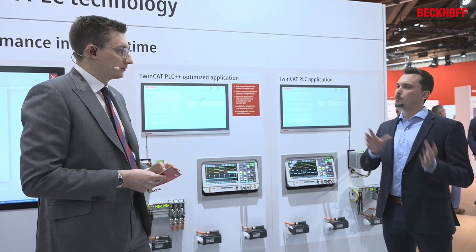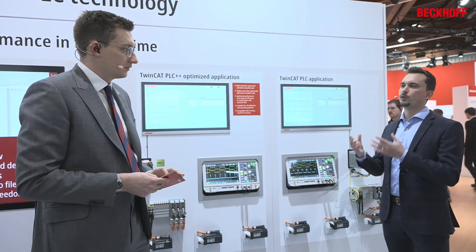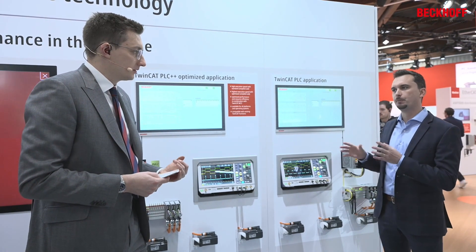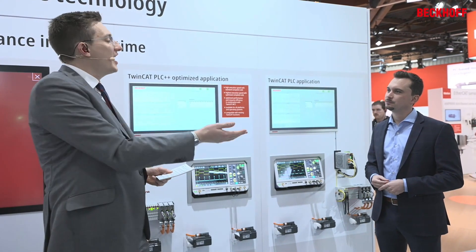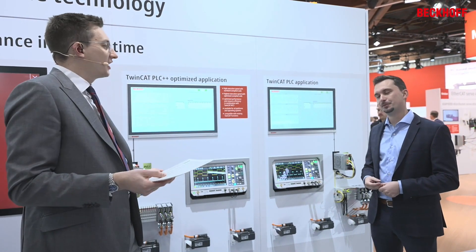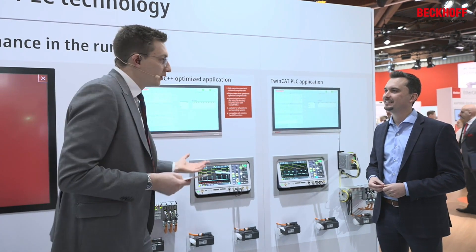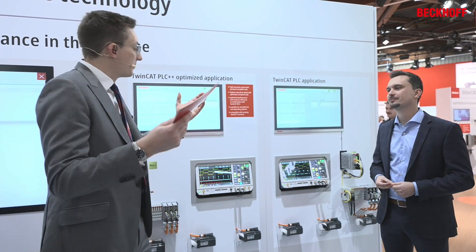You can have the same code in PLC++ and it can be executed up to three times faster in the new PLC++ world in comparison to the existing world. So basically you can have a PLC execution boost and it's much faster, but speed is not the only thing when you want to program a machine.